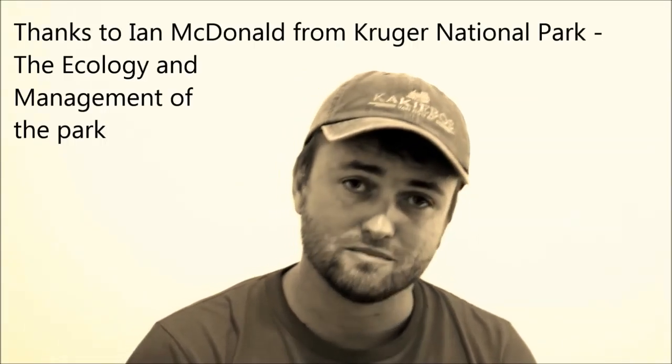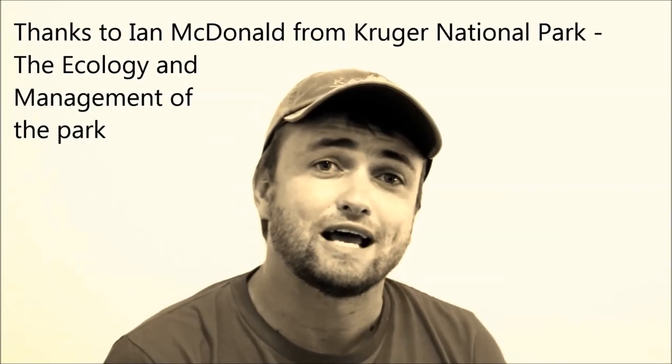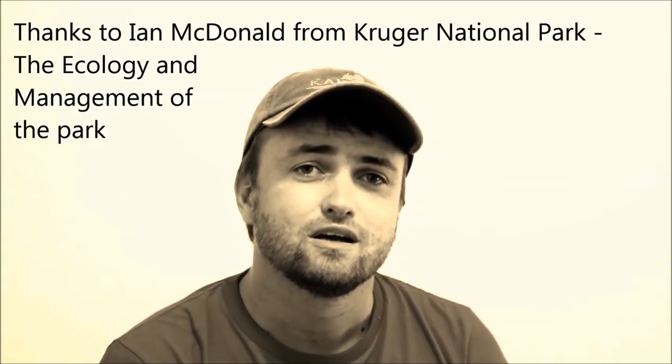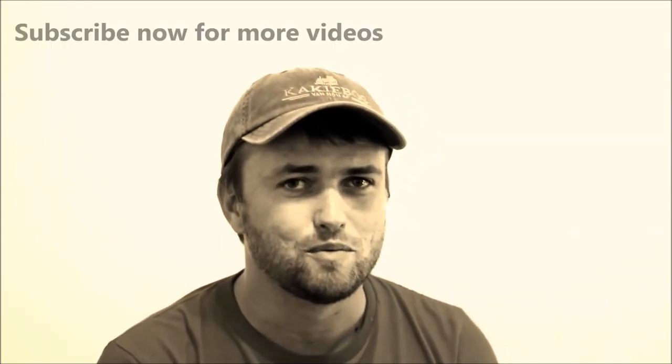Thank you so much to Ian McDonald for explaining this to me. He is part of and is admin of a really cool Facebook group: The Ecology and Managing of Kruger National Park — so look it up, it's pretty cool. Thanks again for watching, and remember to subscribe.